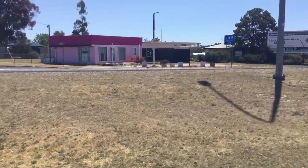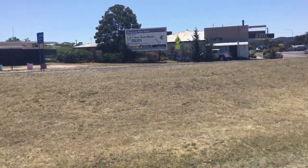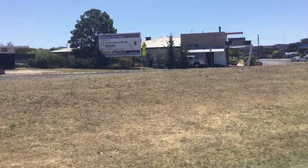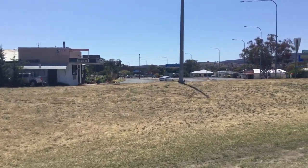So here we go, this nice little pink building over there, I don't know what that's all about. Welcome to the Southern Downs. It's pretty dry out here at the moment.